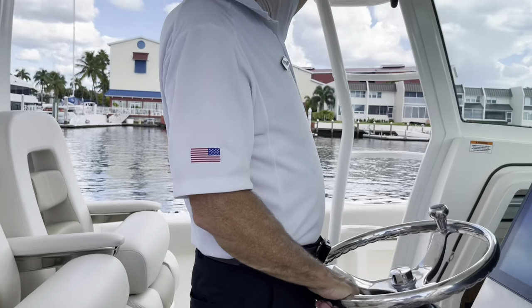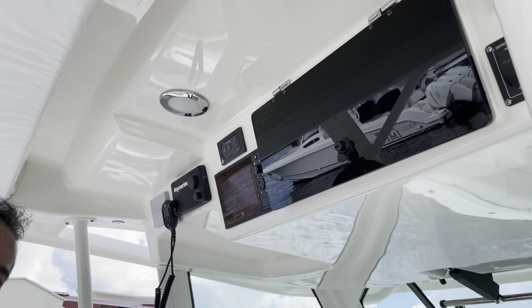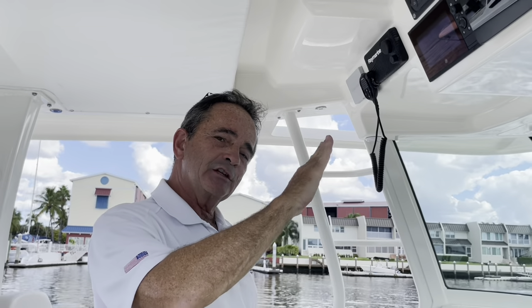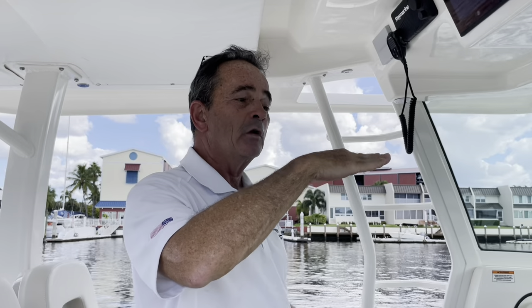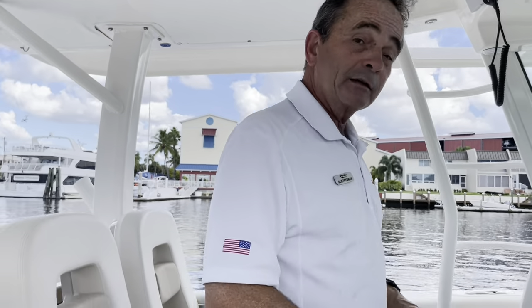We've also got the Seakeeper. That's a big feature on this boat. It keeps the boat from rocking sideways — this is what can get you sick — and it really levels it off by about 90%, taking more than 90% of the rocking away. Fantastic.